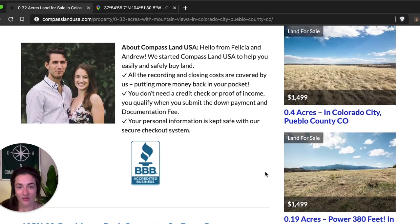If you are looking for great deals on rural and vacant land, make sure you check out my website, compasslandusa.com, where I help people like you easily and safely purchase property. If you enjoyed this video, please like it, share it, tell a friend, and don't forget to subscribe to my channel. If you have any questions about this property, leave a comment below and I'll help you out. Thank you so much for watching, and I'll talk to you soon.